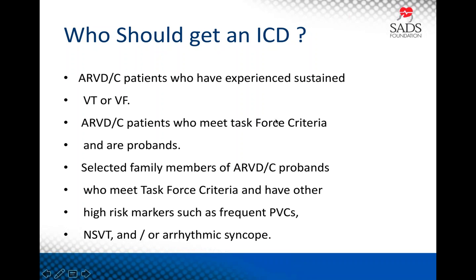Who should get a defibrillator? Clearly anyone with sustained VT or VF. If they're a proband who meets task force criteria, we would generally implant a defibrillator. We're much more selective about family members, who must have high-risk features like non-sustained VT, severe disease, or cardiac syncope. Arrhythmic syncope is also an important factor to consider.